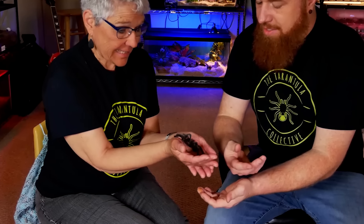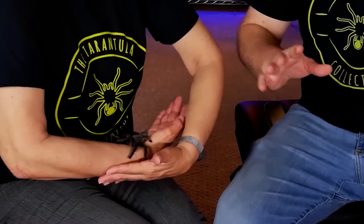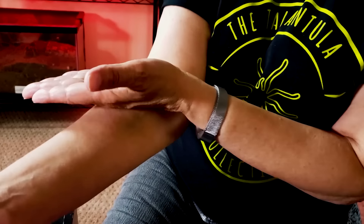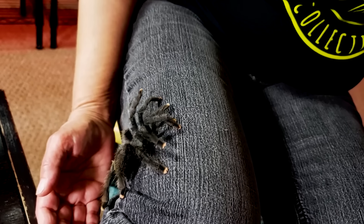Number six is a new world arboreal tarantula that almost everybody has in their collection — the Avicularia avicularia, or the Guyana pink toe tarantula. Very similar to the Caribena versicolor, it has type two urticating hairs and will jump if threatened, but 99% of the time they're very relaxed and calm. You can find these at pretty much any pet store, they're inexpensive, make a great beginner tarantula, and are often people's first. For those new to the hobby who really want to handle their T, this is a pretty good species to try.